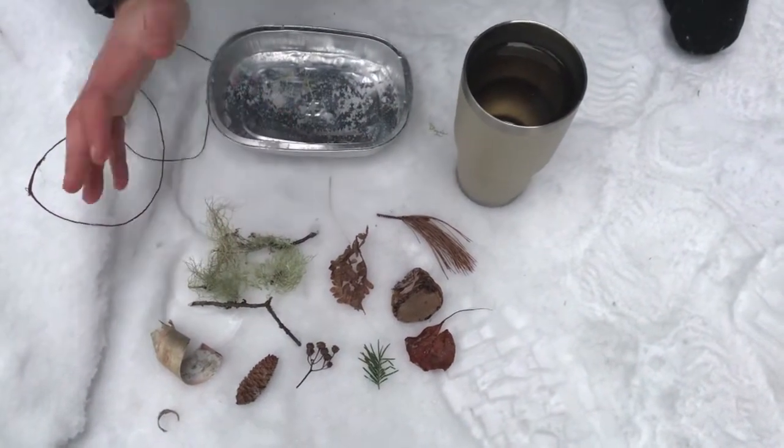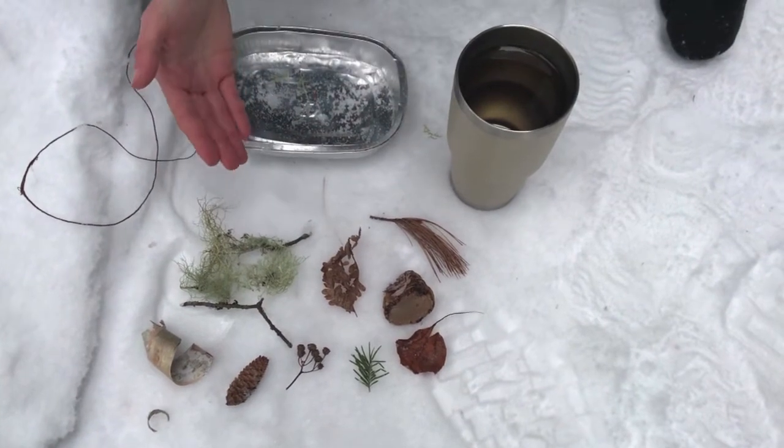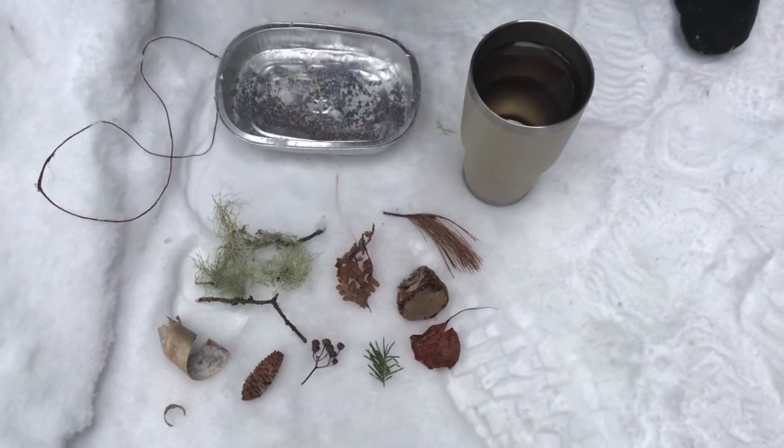All of these things have already fallen off of trees or flowers. I collected them because they were on the ground already — I didn't pick any living things.